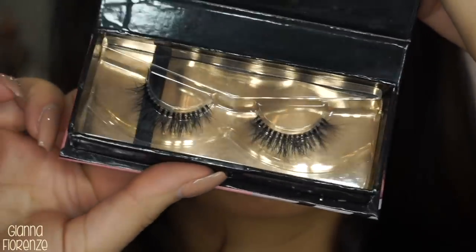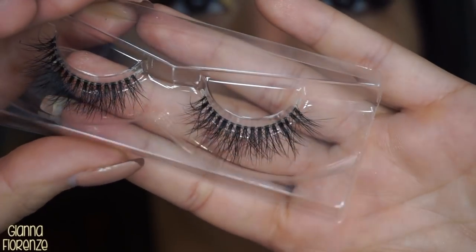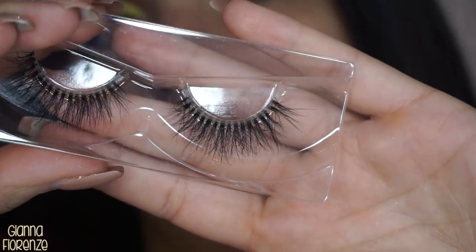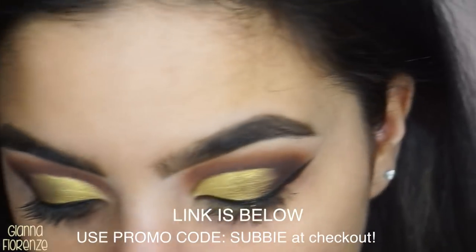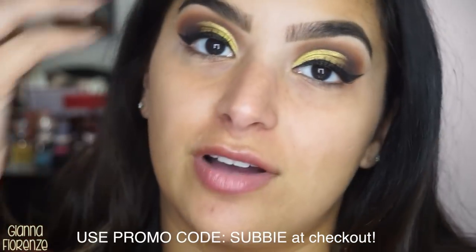These lashes are in Tutti — which means everything in Italian. They're clear band so you can wear them with or without liner, and I just love them. They're so fluffy and they look so pretty on the eye. I do have a discount code for you guys — use SUBBY in all caps to get 20% off on YouTube Lashes.